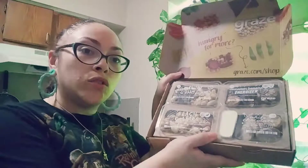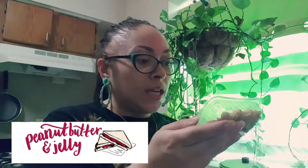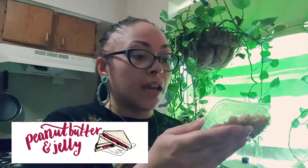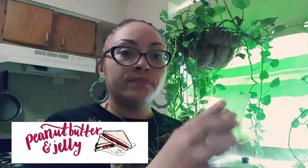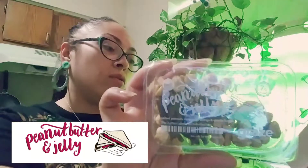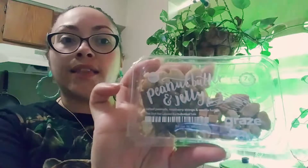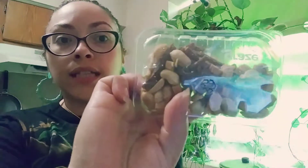They come in two different layers. The first one I have here is peanut butter and jelly — it is seven grams of protein, and it has salted peanuts, raspberry strings, and vanilla fudge. I have not tried this flavor yet — well, I believe I haven't. I have tried a couple of the ones already in there. That's what it looks like.